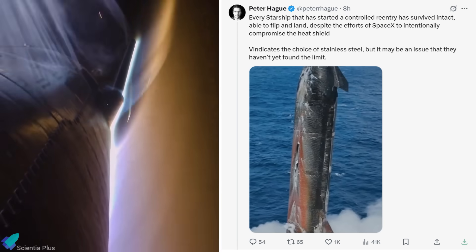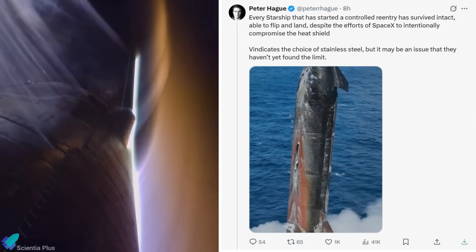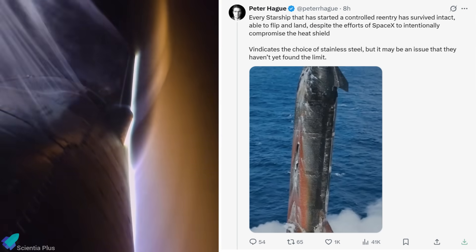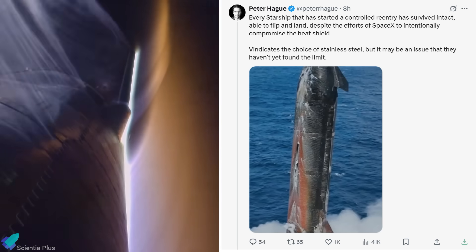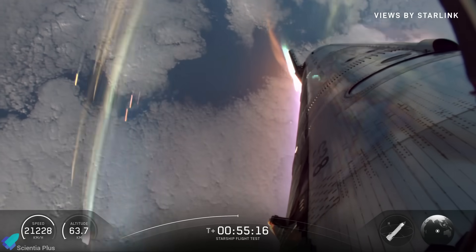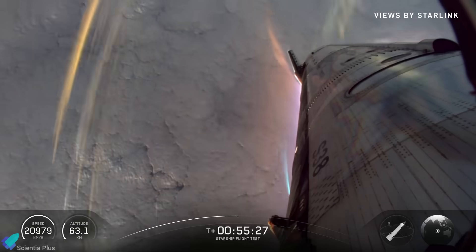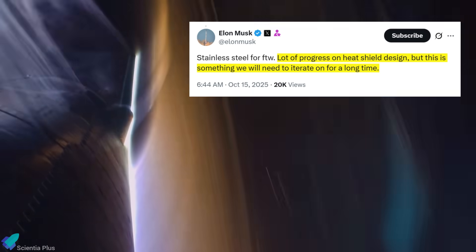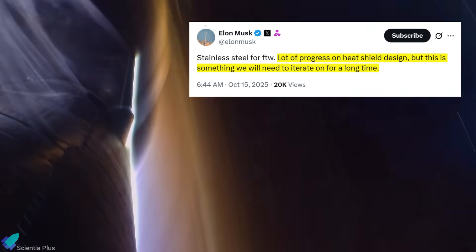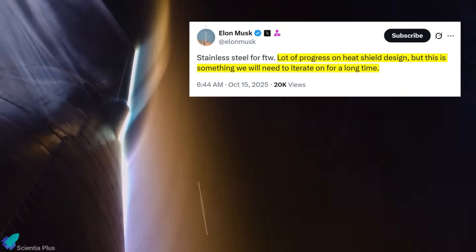Responding to a post on X that highlighted how every Starship that began a controlled reentry has survived intact, even with tiles intentionally removed in several regions, Musk emphasized that stainless steel has proven to be the right material choice for Starship's structure. It can withstand extreme thermal and mechanical stress even when tiles fail or detach. He added that while significant progress has been made on the heat shield design, the tile system and its mounting architecture will still require many more flights to perfect.